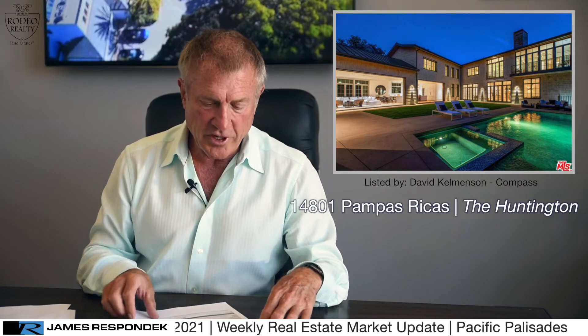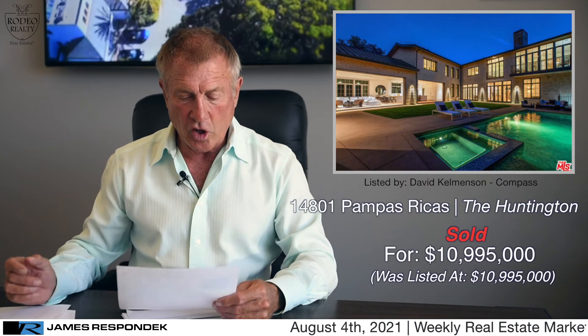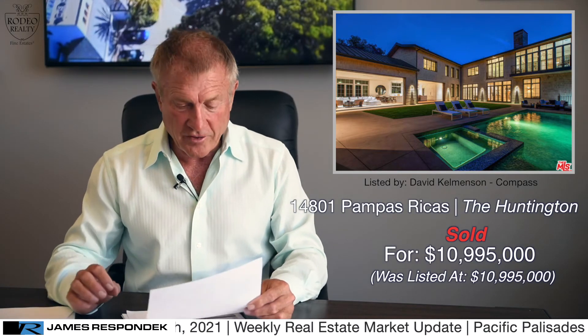Let's go to the Huntington Palisades — I love this area, it's on the other side of Sunset. This is on Pampas Ricas, kind of a boulevard street in the Huntington. A seven bedroom, 10 bath, 11,607 square foot home. Sold for just under $11 million. I've been in this house and it's beautiful — it's got 40-foot floor-to-ceiling Fleetwood doors that connect to the backyard with a massive kitchen and great room, and a 16-foot by 9-foot Dolby Atmos video wall. It's a TV watcher's dream.